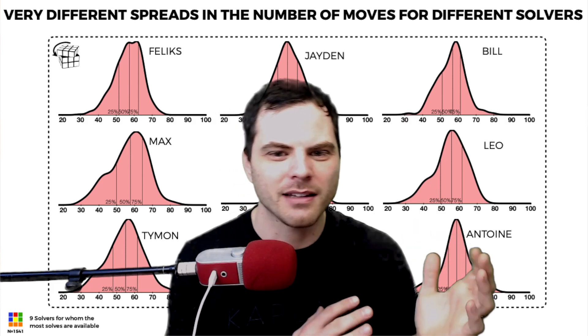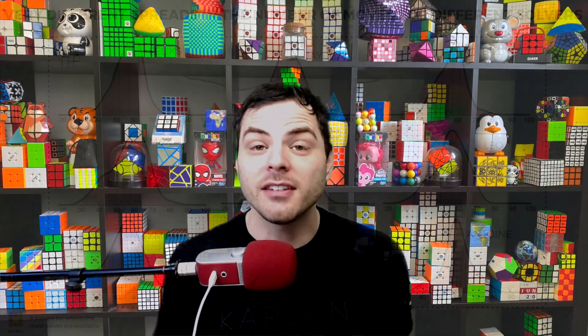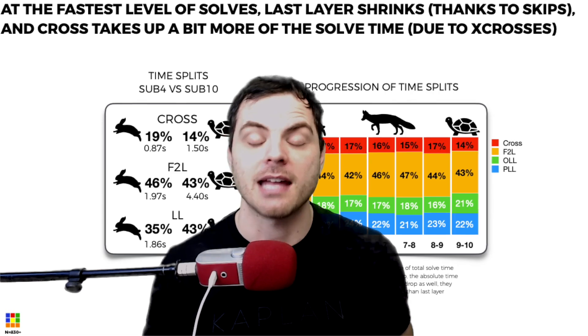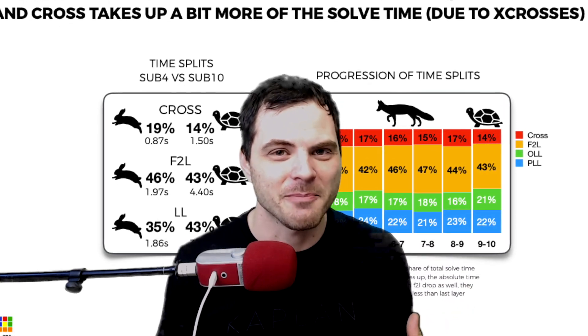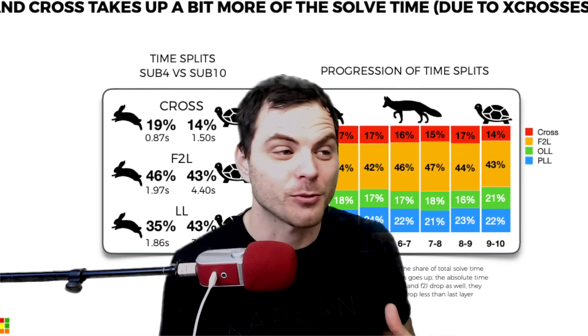One of my favorite pages goes over the spread of move counts for different cubers and the percentage. What I think will be really beneficial for a lot of people are the splits — what you see for cross, F2L, OLL, and PLL. What's really interesting is that the faster the time, the longer cross takes as a percentage of that solve. Having a really efficient cross isn't always the best. More often the longer cross happens because an X cross is occurring. But once you get below the four-second mark, a lot of those are PLL skips and other types of skips, which is why the last layer is shorter.